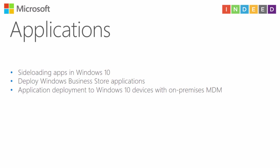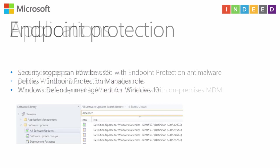A few slides about applications and endpoint protection: Configuration Manager can now side-load apps in Windows 10, deploy Windows Business Store applications, and do application deployment to Windows 10 devices working as on-premises MDM devices. For endpoint protection, there is a new Endpoint Protection Manager role with security scopes for anti-malware policies. For Windows 10, you can use Windows Defender and download Windows Defender anti-malware definitions as you normally would for endpoint protection.